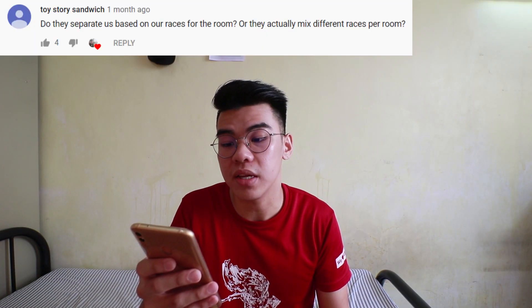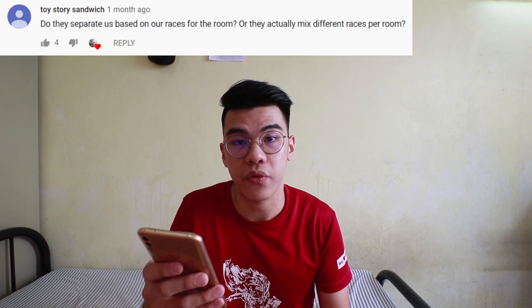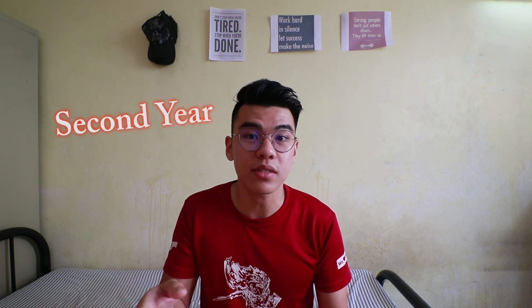Next question is by Toy Story Sandwich: Do they separate us based on our races for the room, or do they actually mix different races per room? Yes, most of the time they will separate us based on our races for the room. But no worries — you can choose your roommate from second year onwards if you are not satisfied with your roommate during first year.